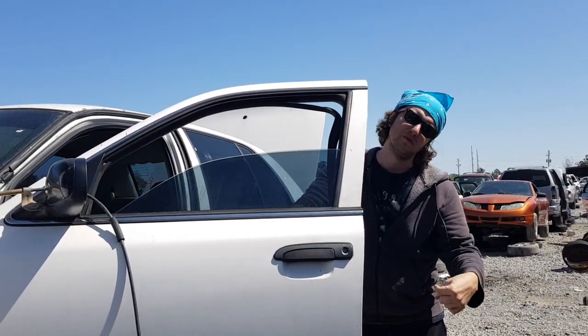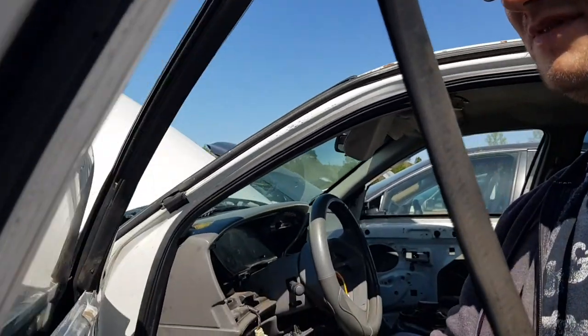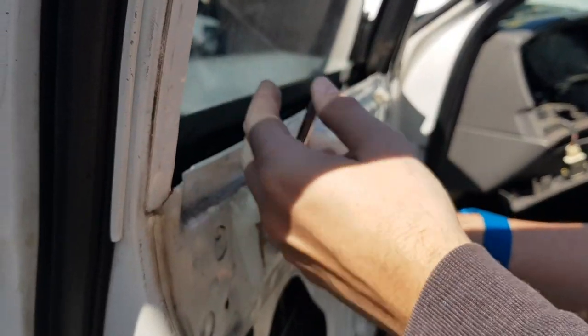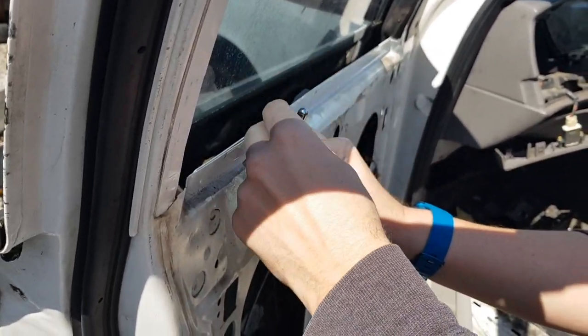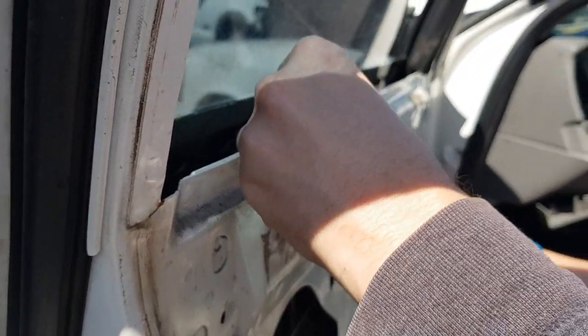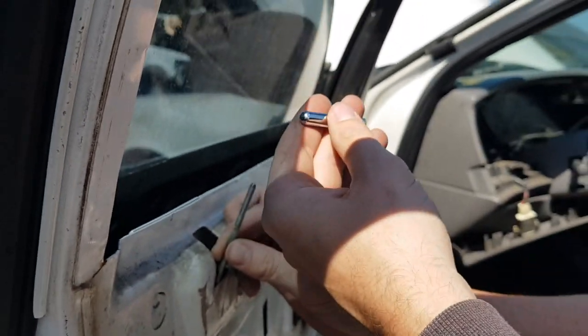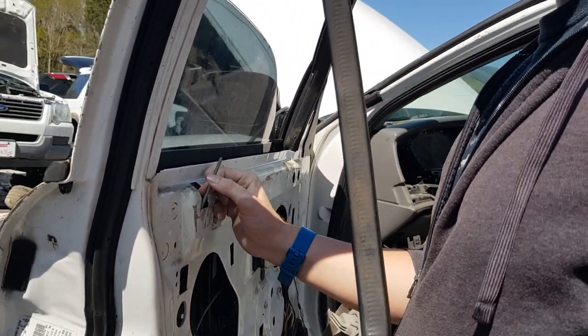Here's a little pro tip for you - see these door locks here? I don't know how many police cars I've bought and these are missing, especially in the back because they take them off. So even if the lock mechanism is still there, this piece is missing. So I kind of like to get these and just slide them into my pocket, because they're not going to charge for them up there and nobody's going to know.